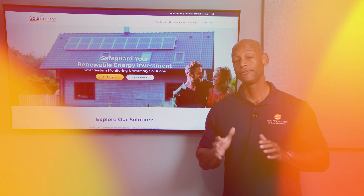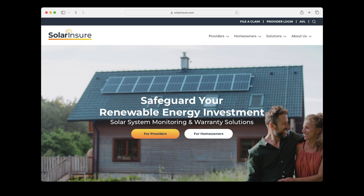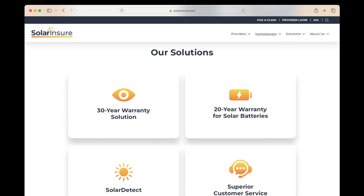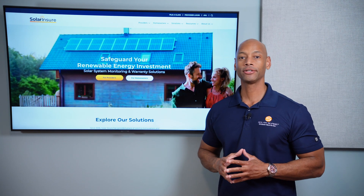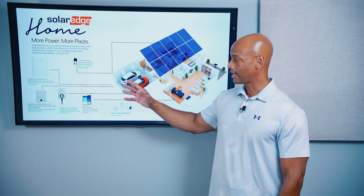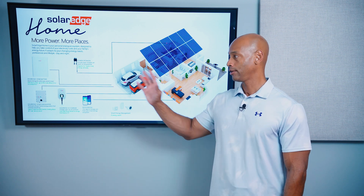Just a quick word from our sponsor, SolarInsure. If you're considering installing a solar and battery storage system for your home, there's no better way to protect your investment than SolarInsure. SolarInsure is the leading solar warranty provider that gives you total system protection for 30 years. The program covers all major system components including solar panels, racking, inverters, and optimizers. Roof penetrations are also guaranteed for 30 years, and the warranty includes labor, so you're covered even if the contractor who does your initial installation goes out of business. Both the SolarEdge DC-optimized inverter and the SolarEdge Home Battery are on the SolarInsure approved vendor list.